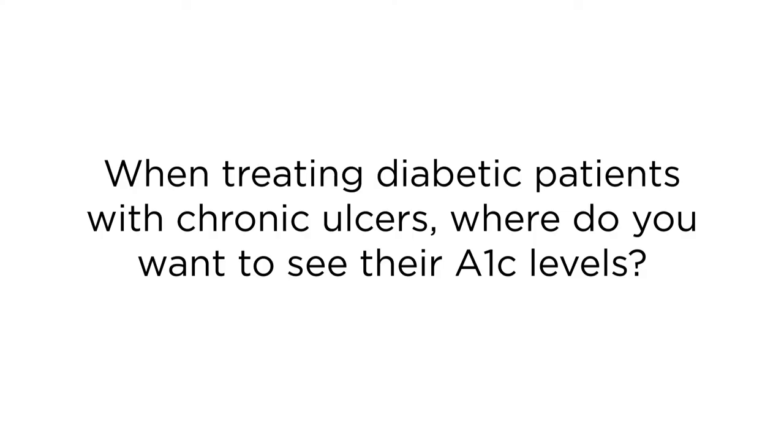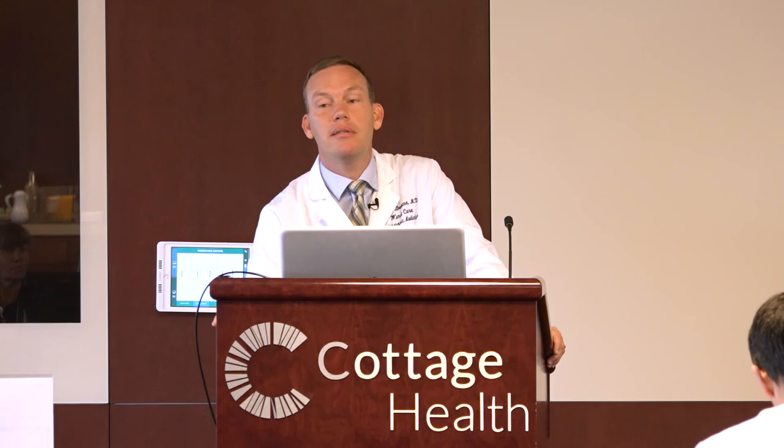Our troublemaker patients have hemoglobin A1Cs of 13 or 14 — that's why they're troublemaking patients, and you don't get there without being somebody who doesn't follow directions. It goes without saying: the lower, the better. We check hemoglobin A1Cs on our patients when they come in, we counsel them, we get nutrition consults if needed, and we send them to the endocrinologist. It's very, very important. All right, thank you.